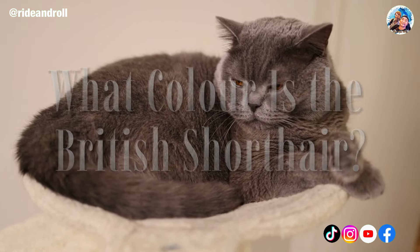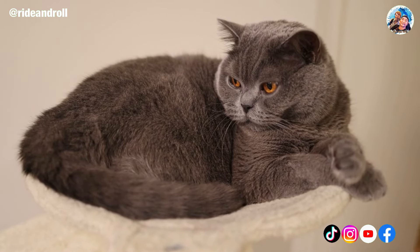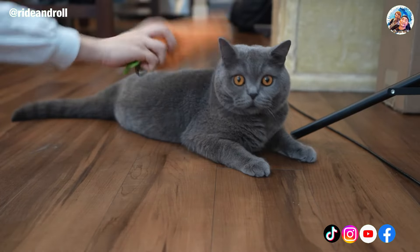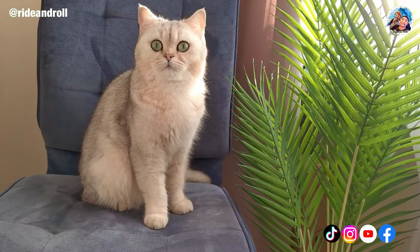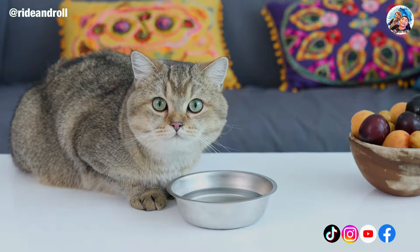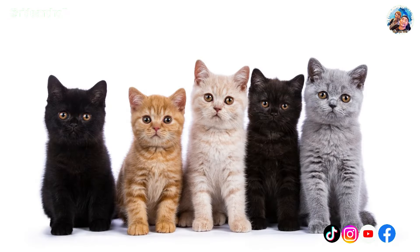There are several colors available for the British Shorthair, with its unique gray-blue fur. The British Blue is one of the most well-liked varieties. British Shorthairs are also available in Blue Spotted, Calico, Tabby, Pure Cream, Gray and White, and Black and White.